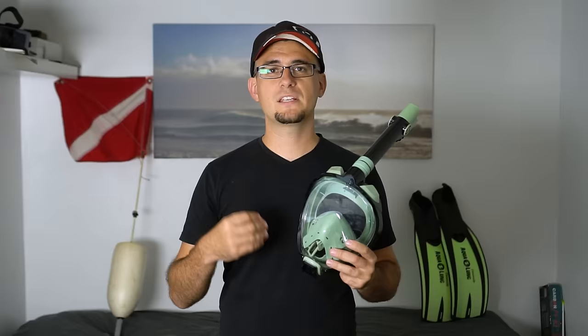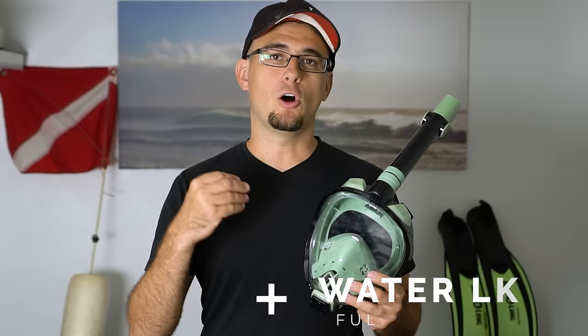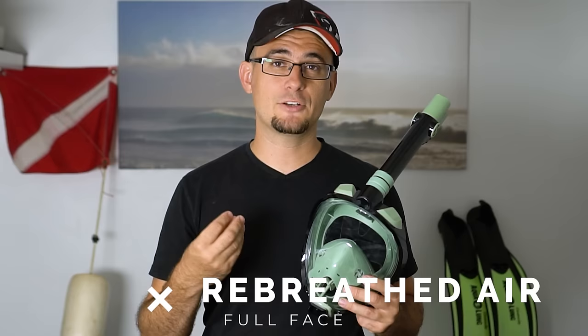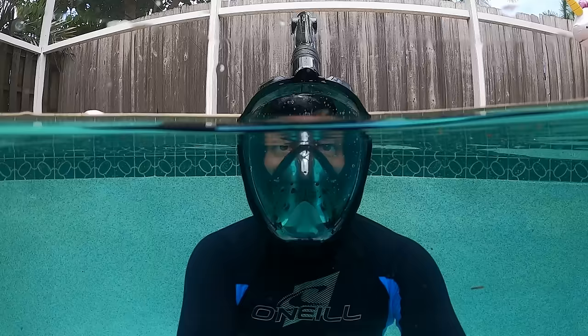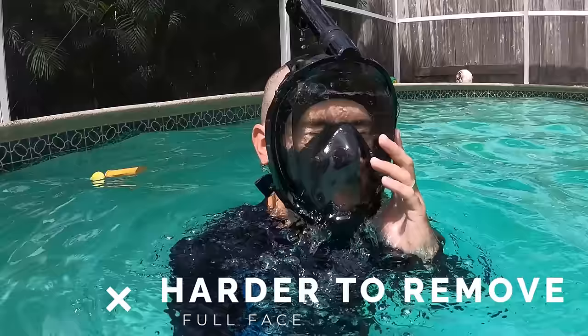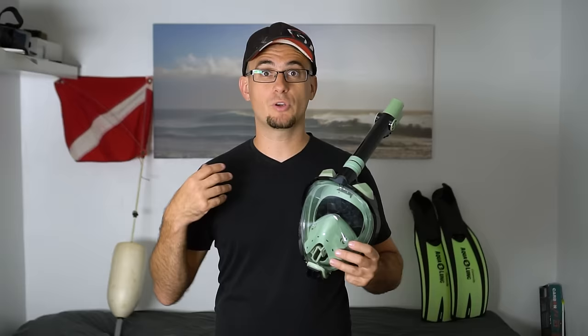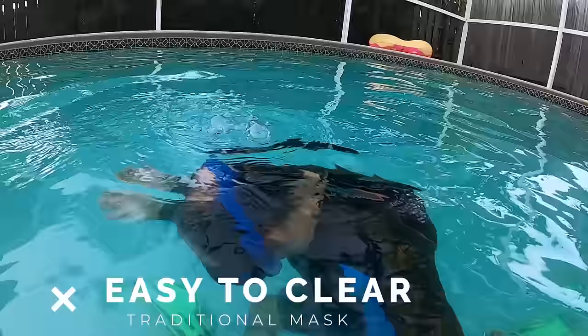The fourth category is a big one: safety. There are a few safety concerns with a full-face snorkel mask. If the mask is not fitted properly, you run the risk of water leaking in around your mouth and nose, which could be dangerous. Also, if not fitted properly, you risk rebreathing your own air, which increases CO2 and depletes oxygen — you could become disoriented or pass out. If the mask did start to flood, it takes longer to get this type of mask off your face versus a traditional mask, which is a concern if you were in a panic.